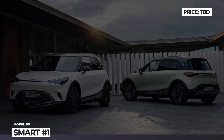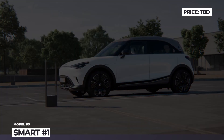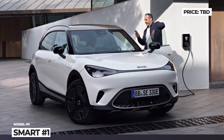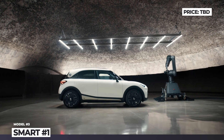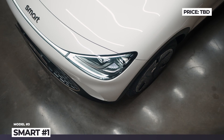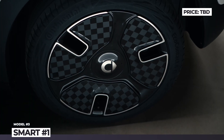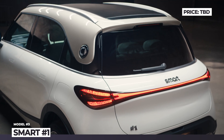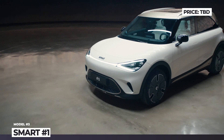Smart Number 1. It looks like the long-struggling brand has finally found its formula for survival. Smart's first-ever SUV abandons the quirky exterior of its predecessors and focuses on EV-only power. Developed jointly by Mercedes-Benz and Geely, the Smart Number 1 clearly embraces the styling cues of the latest German electric cars, with clean aerodynamic lines, a panoramic glass roof, and plenty of black exterior bits.